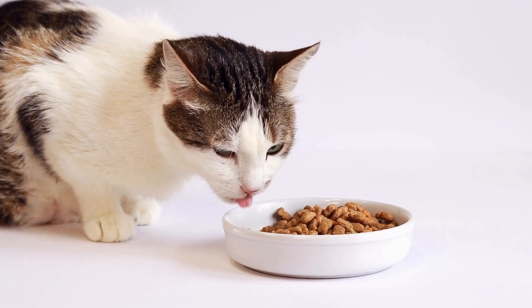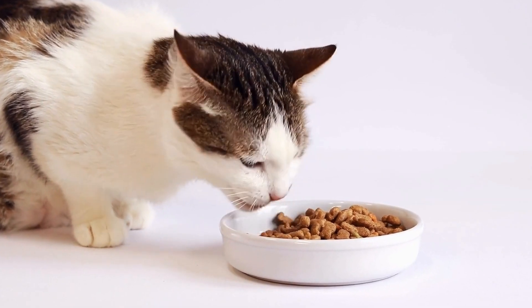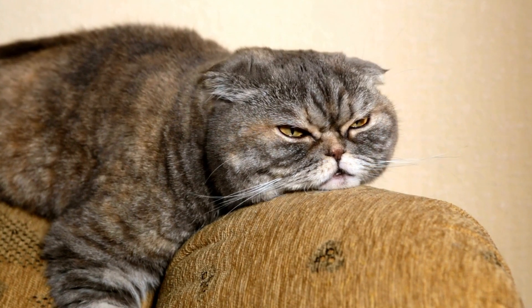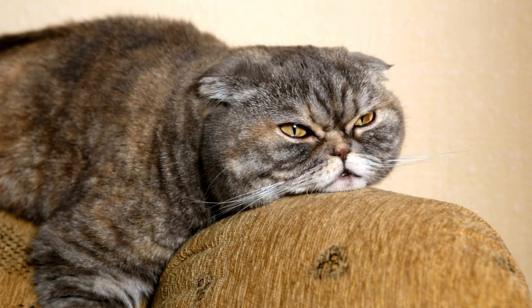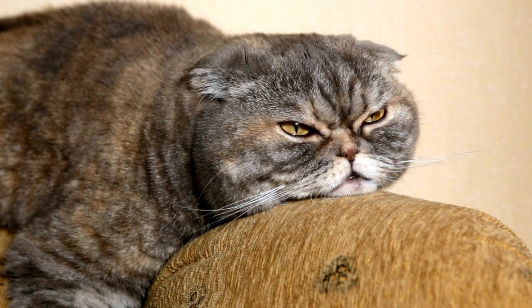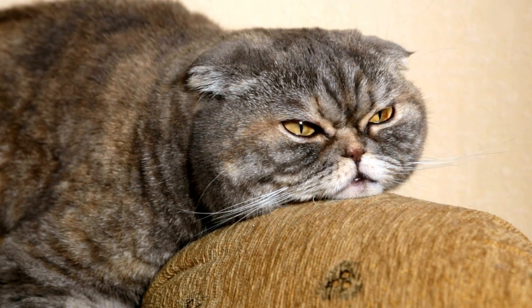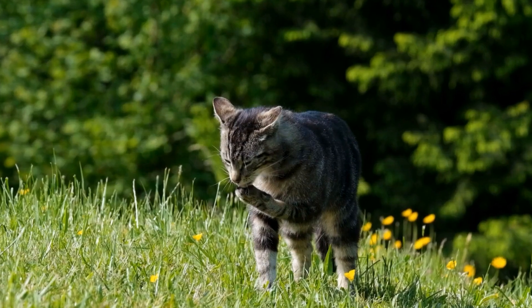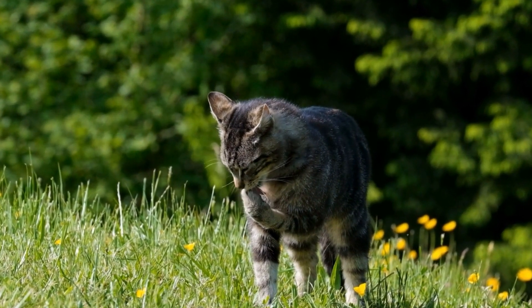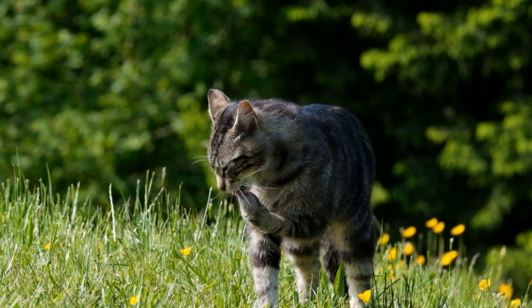In conclusion, caring for a cat with asthma requires dedication and understanding. Minimizing triggers, providing a stress-free environment, and following a veterinarian's advice can significantly improve your cat's quality of life. Remember to always consult with a professional to ensure that you are providing the best care for your furry friend.